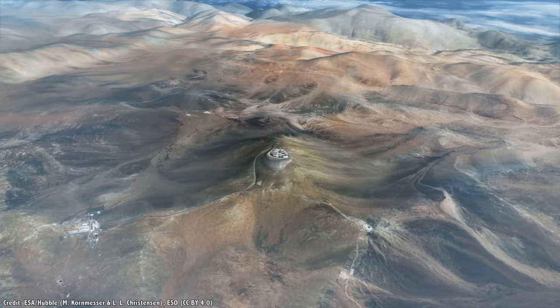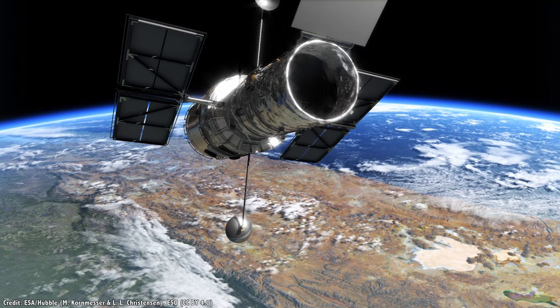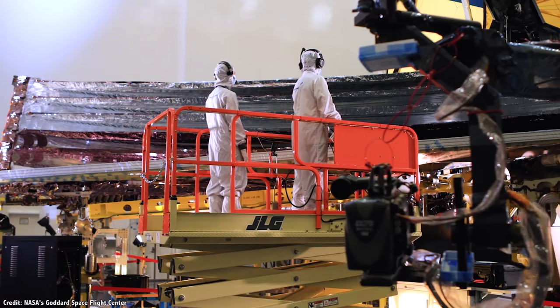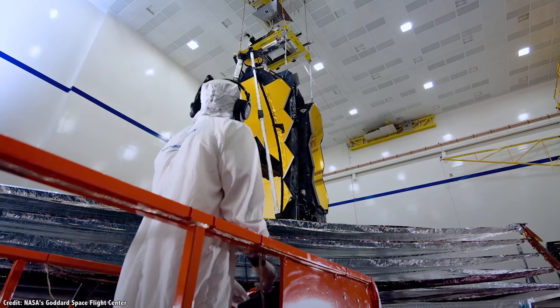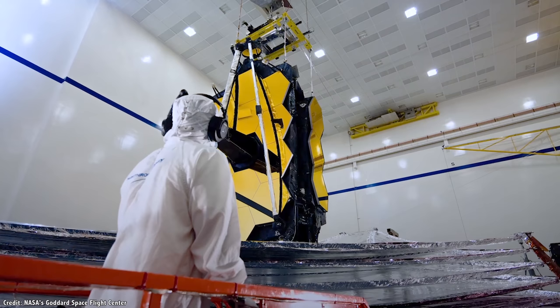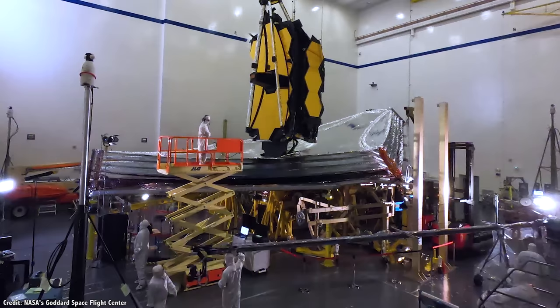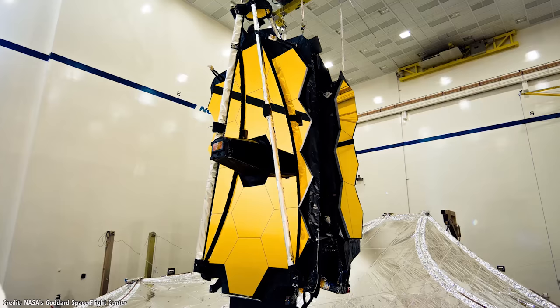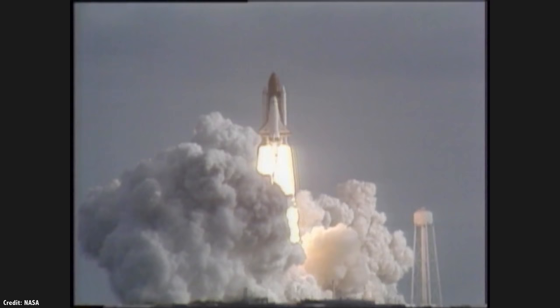When it comes to telescopes, bigger is better. That's true down here on Earth, and it's especially true out in space. As astronomers and engineers design the next generation of giant space telescopes, they're running up against the limits of current launch providers. There are only so many ways you can fold a huge telescope to get it to fit inside a 5-meter launch fairing. To go bigger, space agencies will need to consider assembling their next generation space telescopes in space.